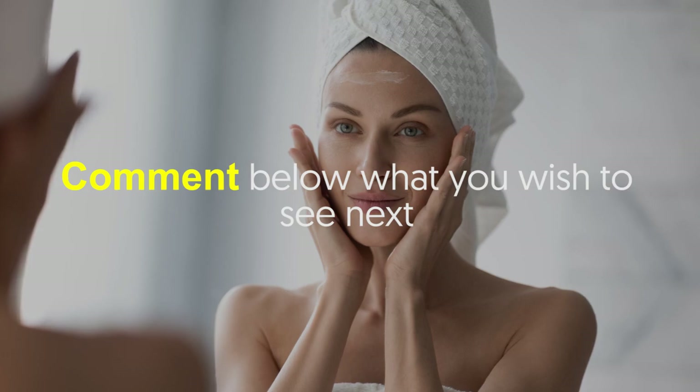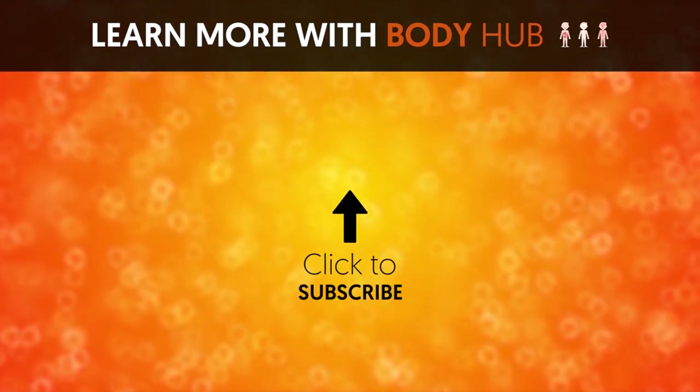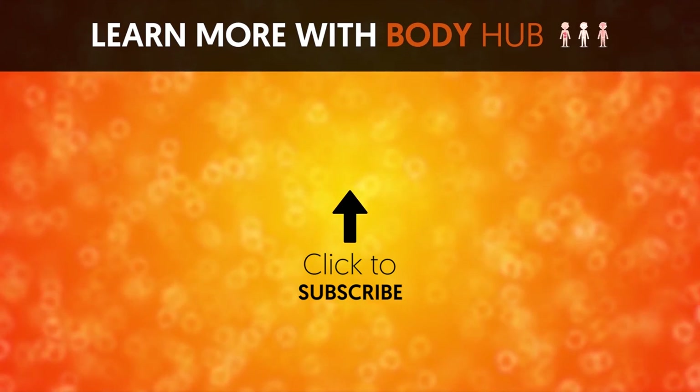Want more skincare videos? Comment below what you wish to see next. If you liked the video, give it a thumbs up and share it with your friends. For more interesting facts on the human body, subscribe to the channel.